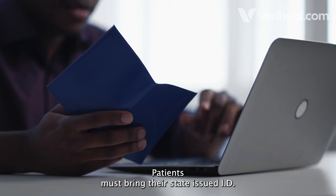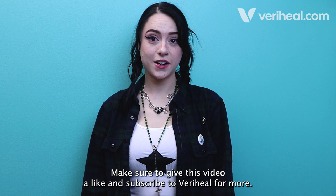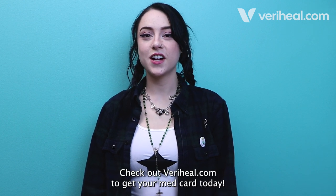Patients must bring their state-issued ID and card fee to the appointment. Make sure to give this video a like and subscribe to Veraheal for more. Check out Veraheal.com to get your med card today.